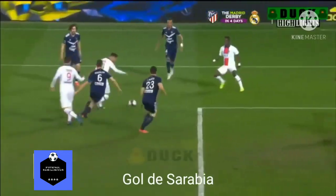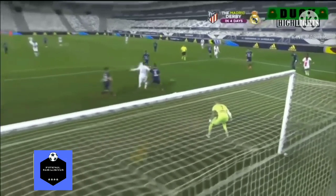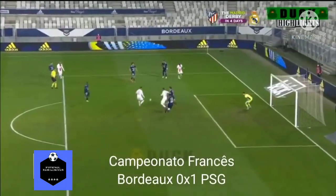Again it's Sarabia coming into the penalty box, and Pablo Sarabia with a glorious finish — he finds the far corner and finds the opening goal for Paris Saint-Germain.